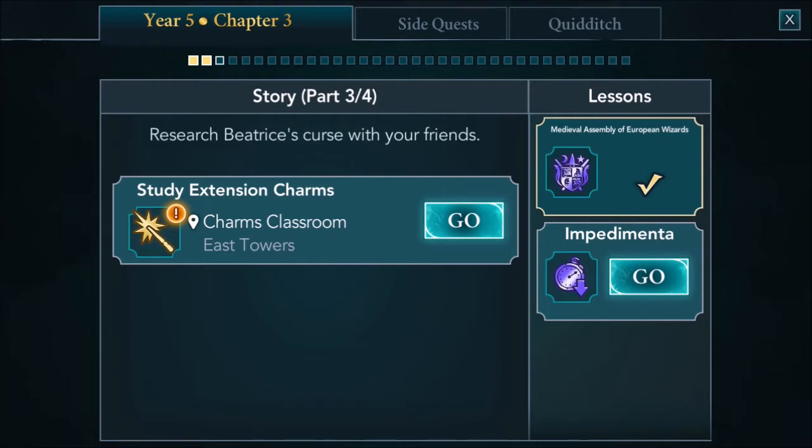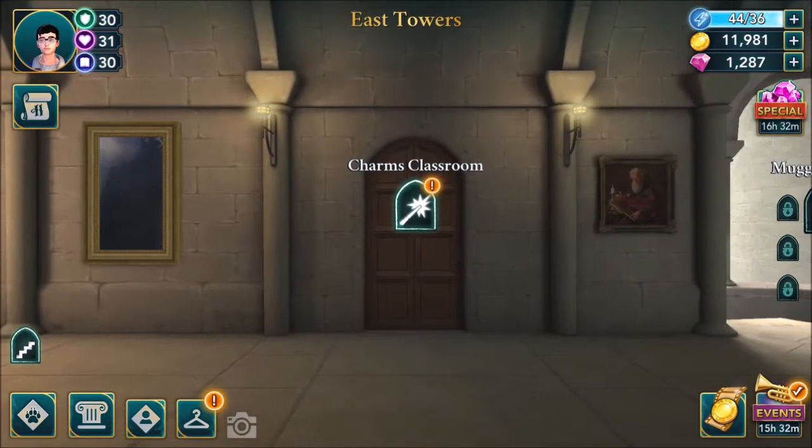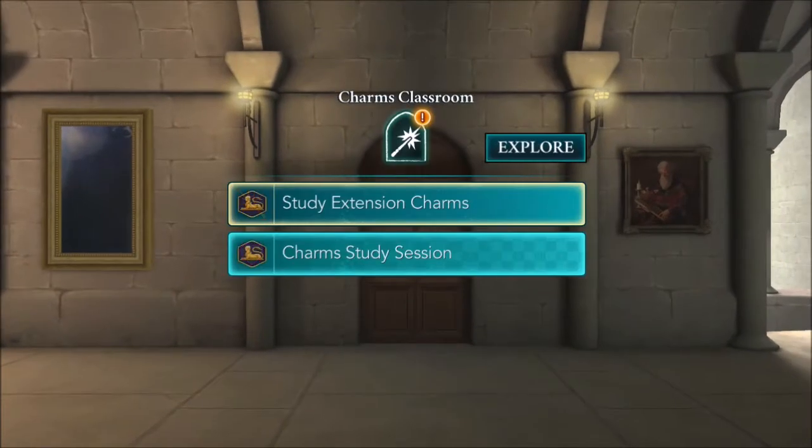Research Beatrice's curse with your friends - study extension charms in the Charms Classroom. Let's go to the Charms Classroom to study extension charms.